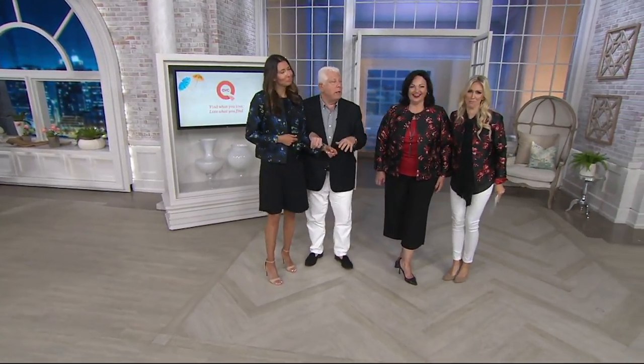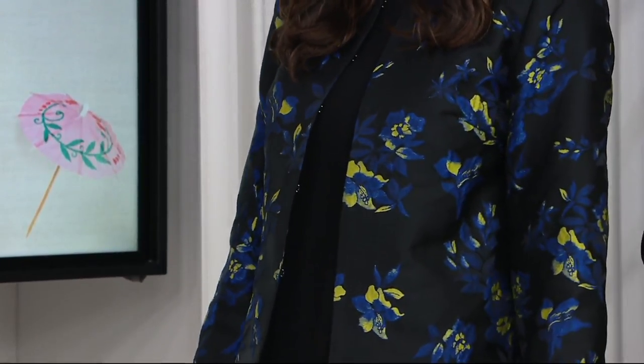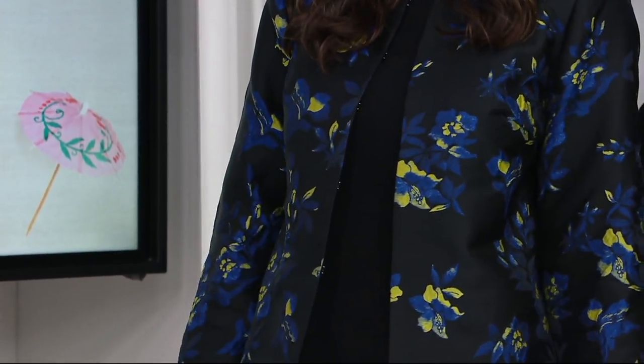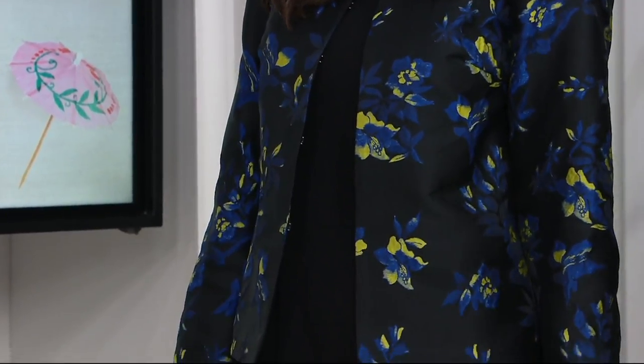I always say good fashion has versatility. You could either wear it with a little dress and make it cocktail, wear it with a cropped pant and it looks amazing, or wear it with a legging — and all three women look perfect in it.